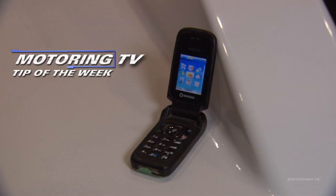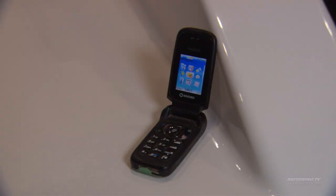Our motoring tip of the week concerns new technology. We're here at the Toronto Boat Show. Now, you've seen my phone — it's anything but new technology. A couple years ago, I was dragged kicking and screaming to buy a tablet, but I won't let go of that old phone.